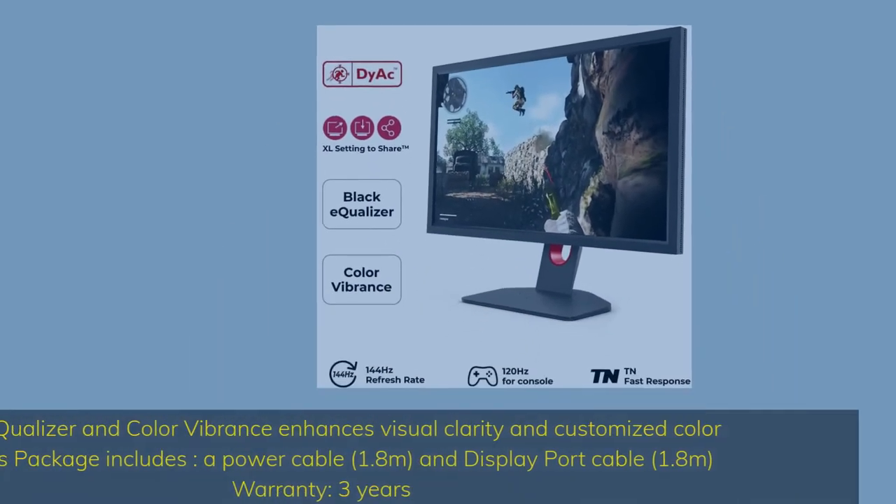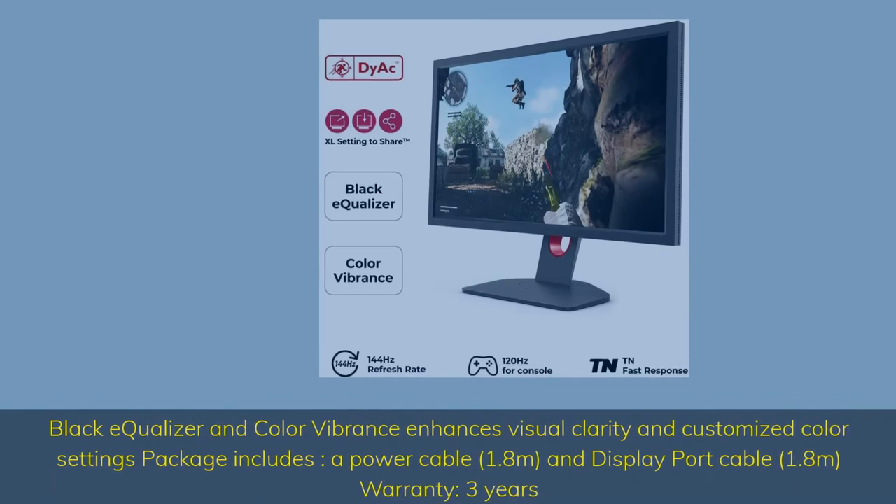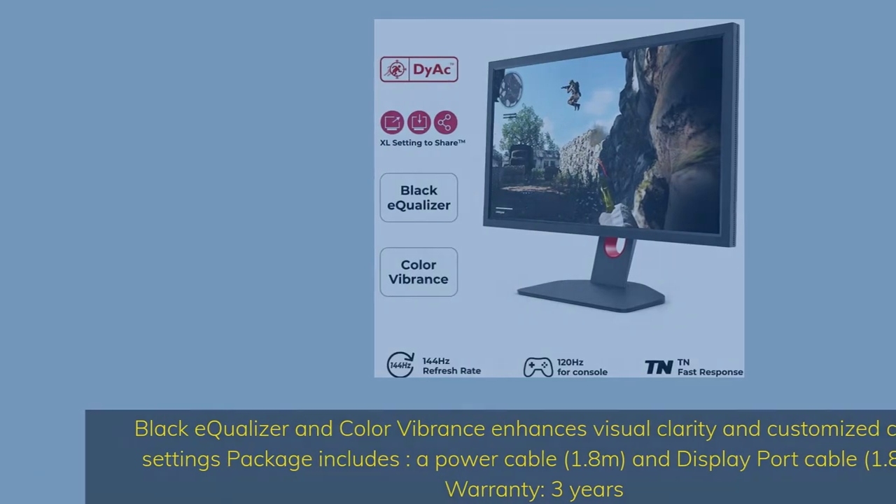Black Equalizer and Color Vibrance enhances visual clarity and customized color settings. Package includes a power cable 1.8m and DisplayPort cable 1.8m. Warranty: 3 years.